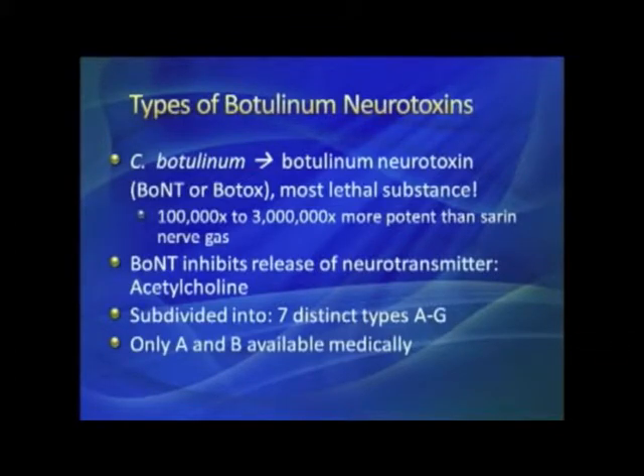Each toxin available measures its potency in different ways. For Botox, it's measured based on how much it takes to kill half a batch of rats — it is a biologic assay, and that's how they determine how strong a batch is when they make it. It inhibits the release of a substance called acetylcholine.